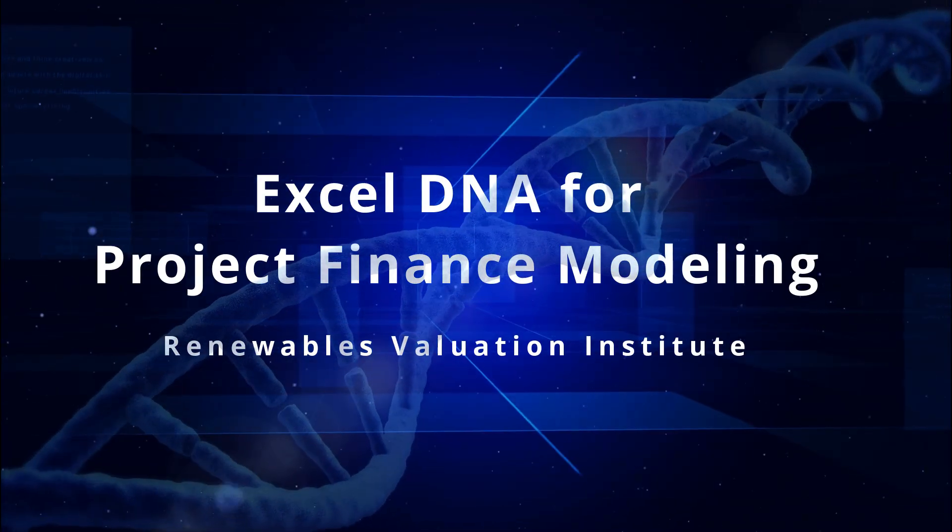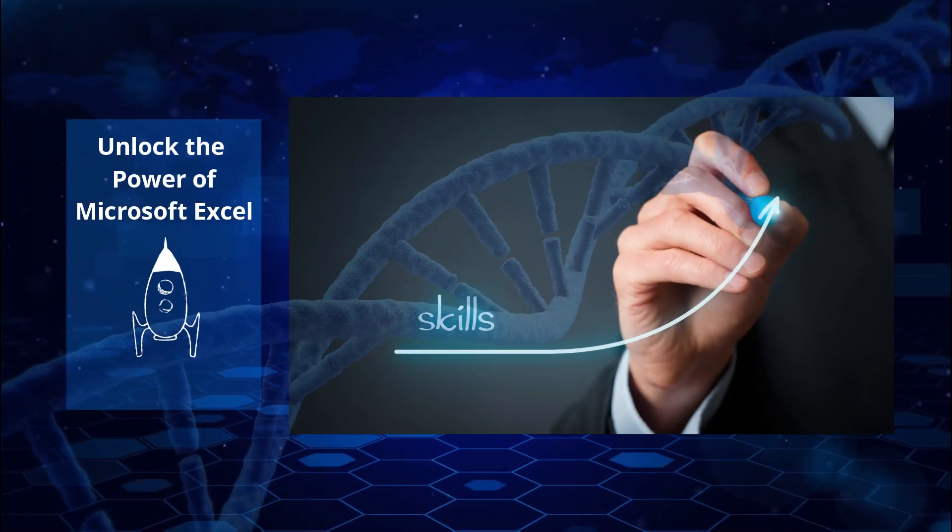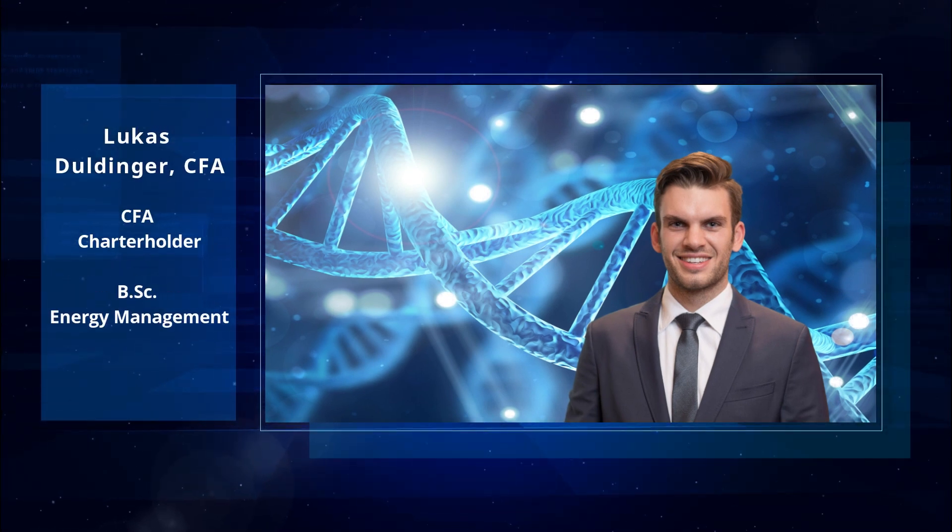Hi and welcome to ExcelDNA for Project Finance Modeling. Are you ready to unlock the power of Excel for Project Finance Modeling? My name is Lukas and I'm here to guide you through this exciting journey.